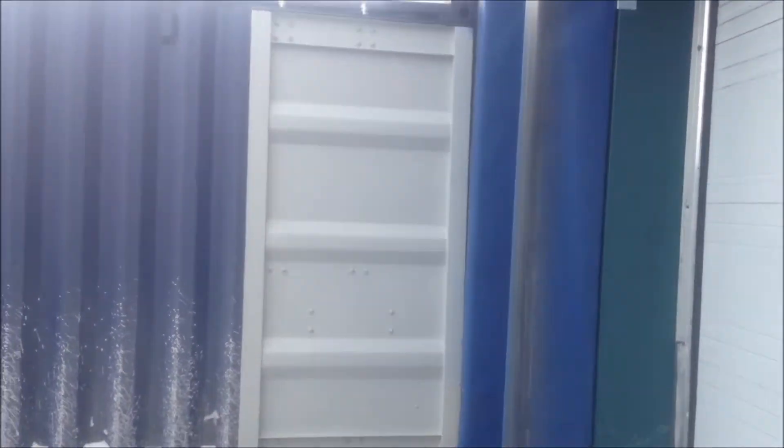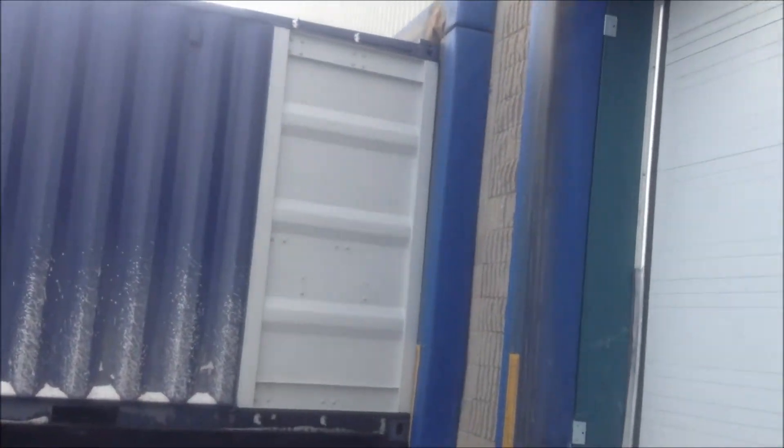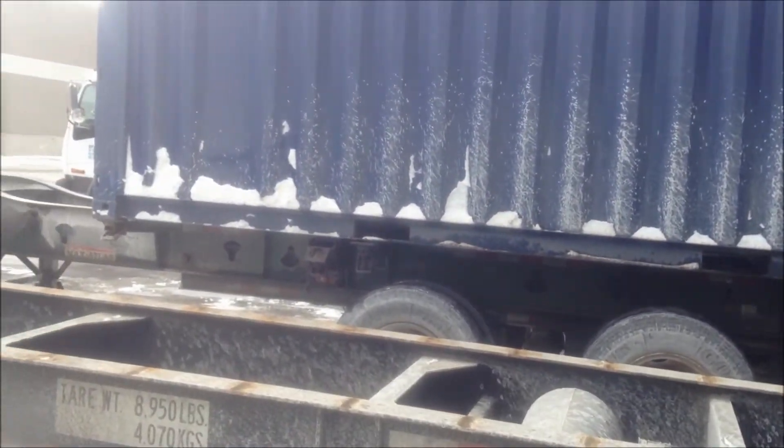I worked last night and I picked up a really weird container - really weird. You can see it's an average 20-foot container. What's so weird about it? Let me show you what kind of abomination container this thing is. I've seen them occasionally, but I've never pulled one.